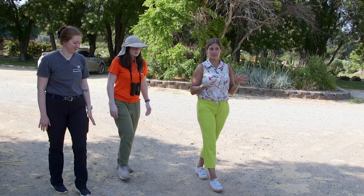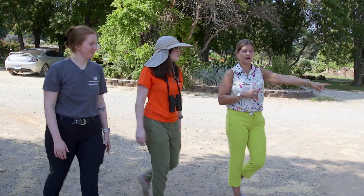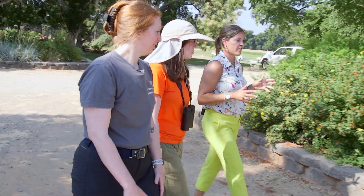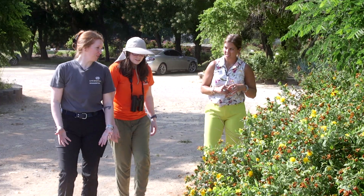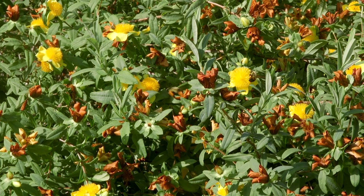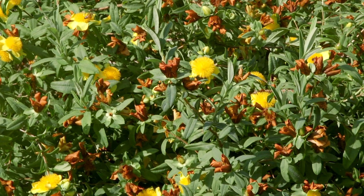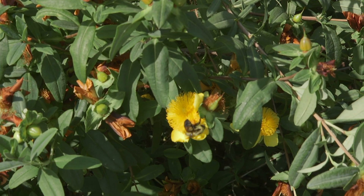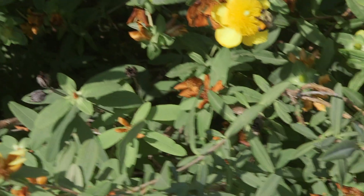We're going to go find some bees. Looks like there's a lot in this plant right up here. What are we looking for exactly in trying to identify the different species? The first thing to look at is probably the size and also the way they're flying around. The larger bees flying around that have pollen on the side of their legs — those are all bumble bees.